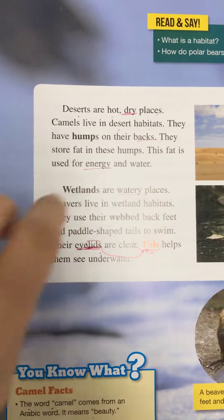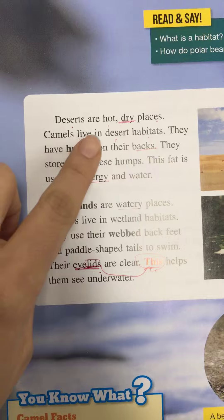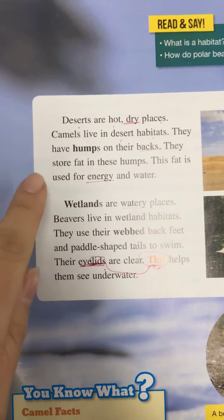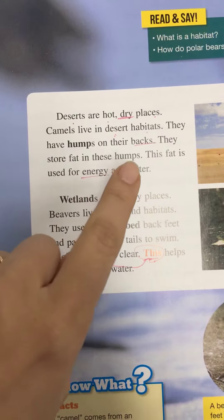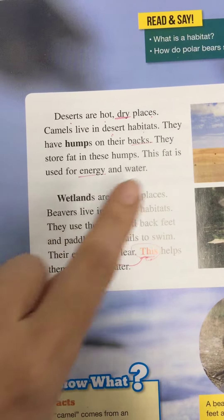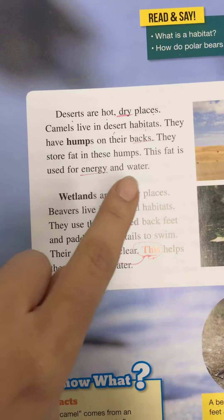Deserts are hot, dry places. Camels live in desert habitats. They have humps on their backs. They store fat in these humps. This fat is used for energy and water.